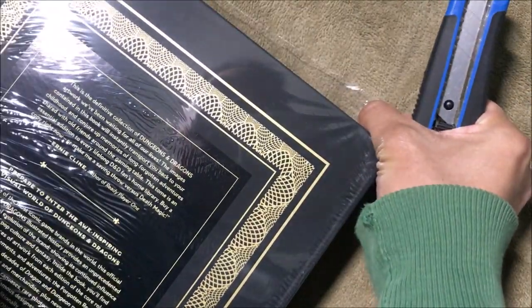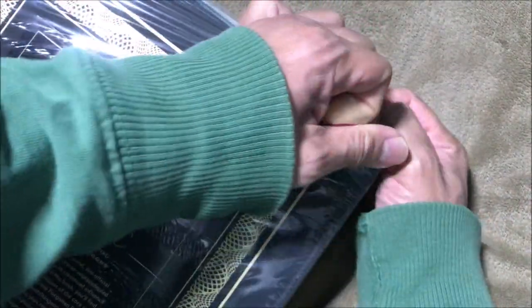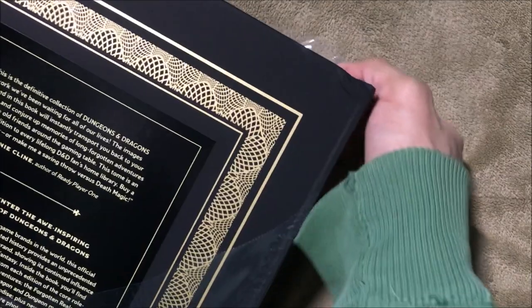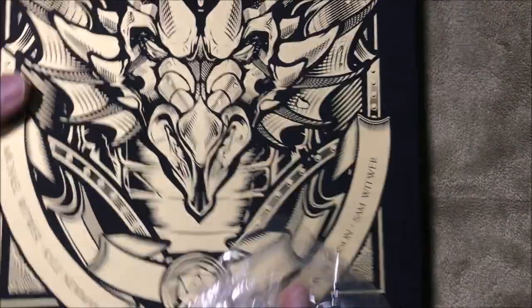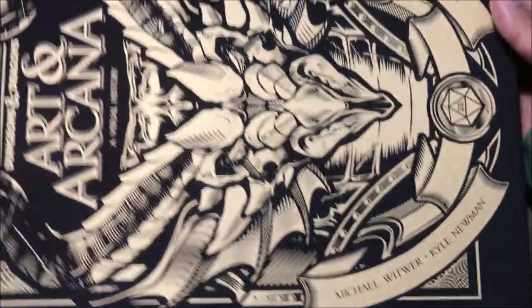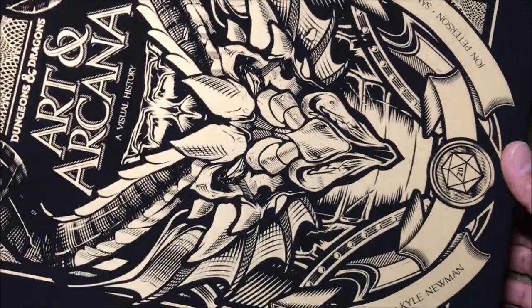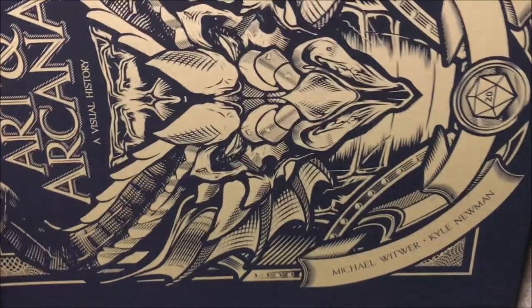I'm a huge fan — if you look at my social media accounts you can see I play a lot of D&D. I actually used to play a lot when I was a kid, but I just got back into it recently. I pre-ordered this when I saw they were compiling all their artwork from all their games, books, novels, old modules, adventures, and game books. I decided it was an opportunity I couldn't miss. Let's open the box.